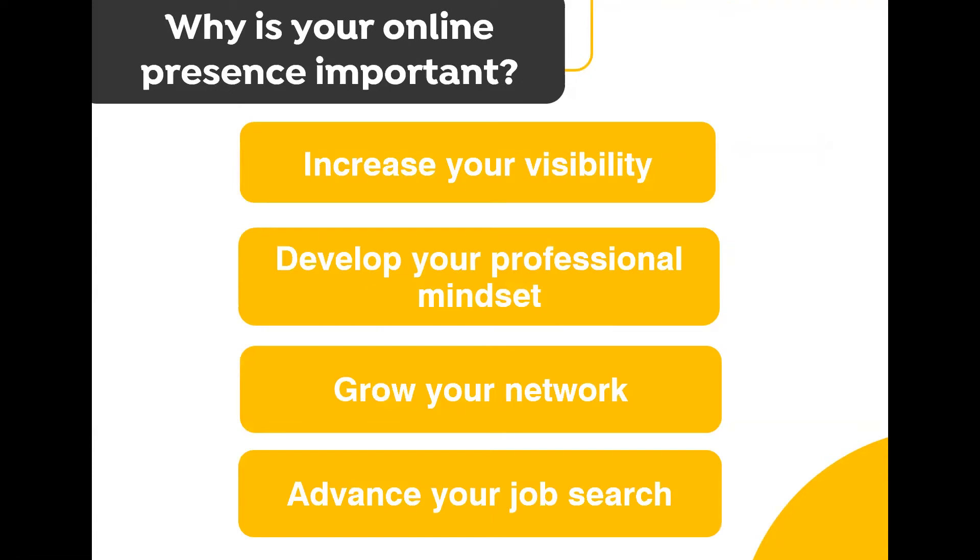The main benefit of having a strong online presence is that it increases your visibility. Think of the opportunities available online if you are presenting yourself well — you can reach a much bigger network of people from the comfort of your own home. When you develop your professional presence online, this goes hand in hand with developing your overall professional mindset, which opens up more opportunities. You gain greater awareness of what is happening in different markets and industries, making you more employable as you can demonstrate strong commercial awareness.